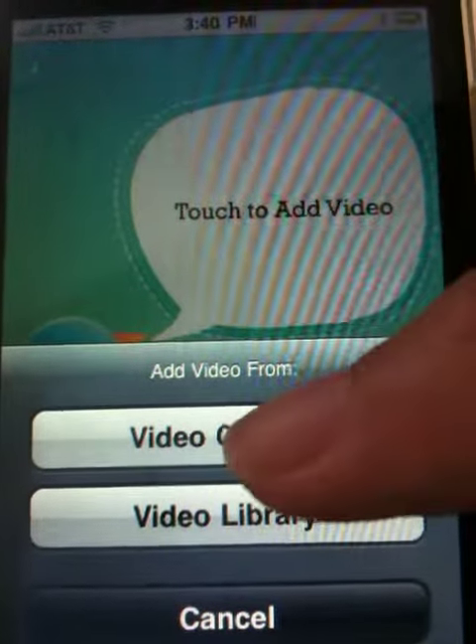You touch to add a video. I'm going to add it from a video camera and I'm going to take a quick little video of the office. I'm going to use that.